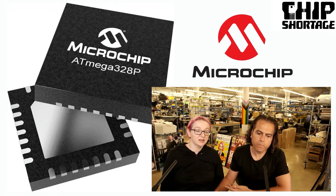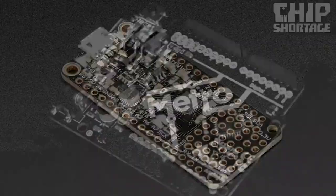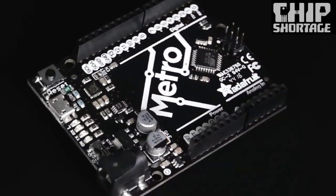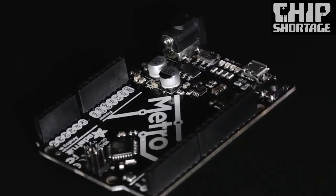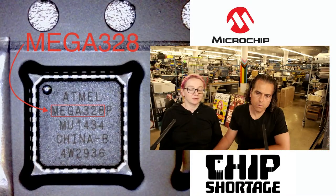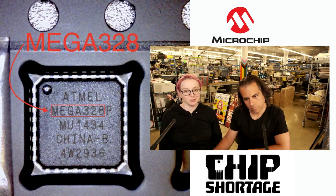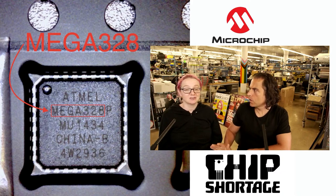So what products do we use this in? We use this in the Feather 328P that we can't make right now, and the Metro 328. We ordered these back in 2021, a year and a half ago almost, when it was a 52-week lead time. I don't know, maybe I was optimistic. I was like, I believe you, 52-week lead time. I'll order now and I need this many in a year. It's over a year now, and all of our orders have been pushed out another year, so we might not get it for two years.